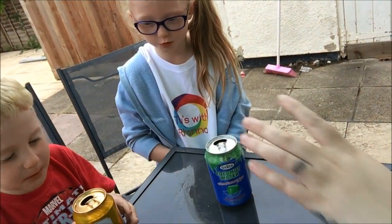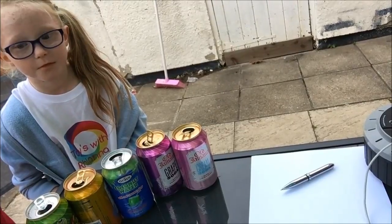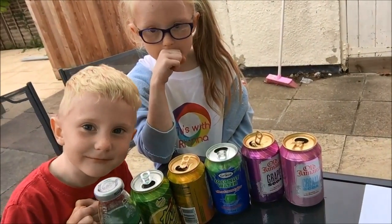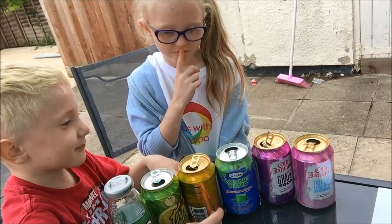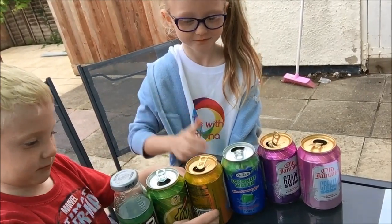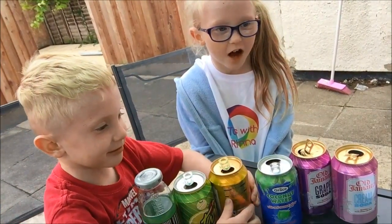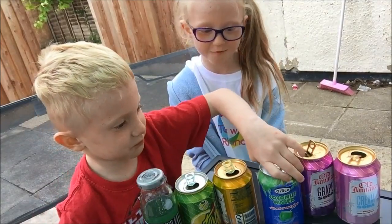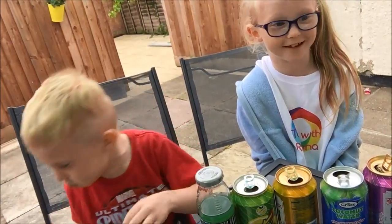So out of all of these then, Dex, what's your best? Which is your favourite? My favourite is the pineapple. My favourite was this one — over pineapple? Yeah. And your least favourite? Coconut water. Is it that bad? Yeah. You like coconut though? I don't. I like this one, it's my favourite. What's your worst, Dexter? What didn't you like? That one. He didn't like that. You don't like that one.